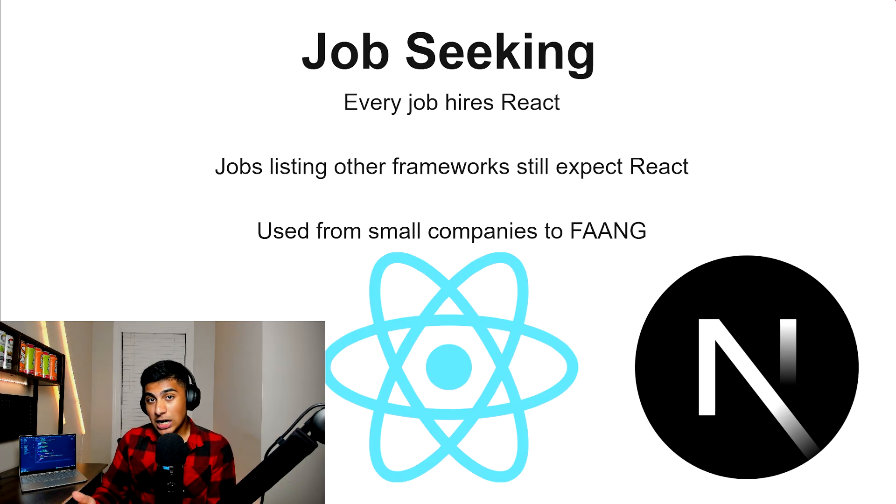For job seekers, I'd also go with React, but not traditional React and Vite — instead React and Next.js. Every job hires React; it's the industry standard. If you're looking for a job, the best bet is React. There are going to be some jobs that list other frameworks, but they usually still expect you to know React to begin with. So first learn React and then branch out to other frameworks — it's not too hard once you learn one.